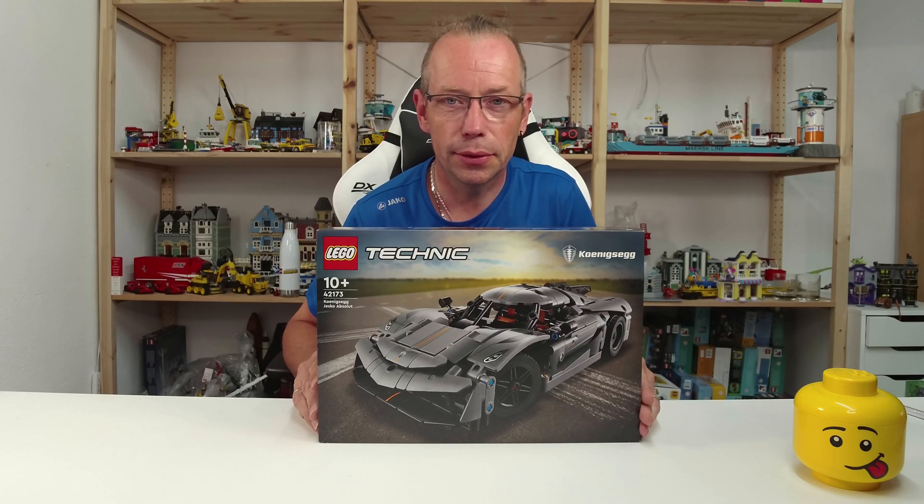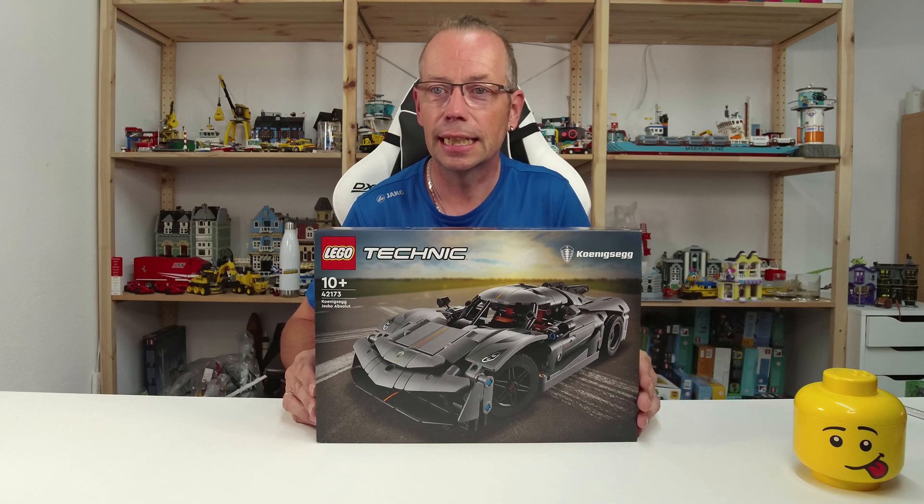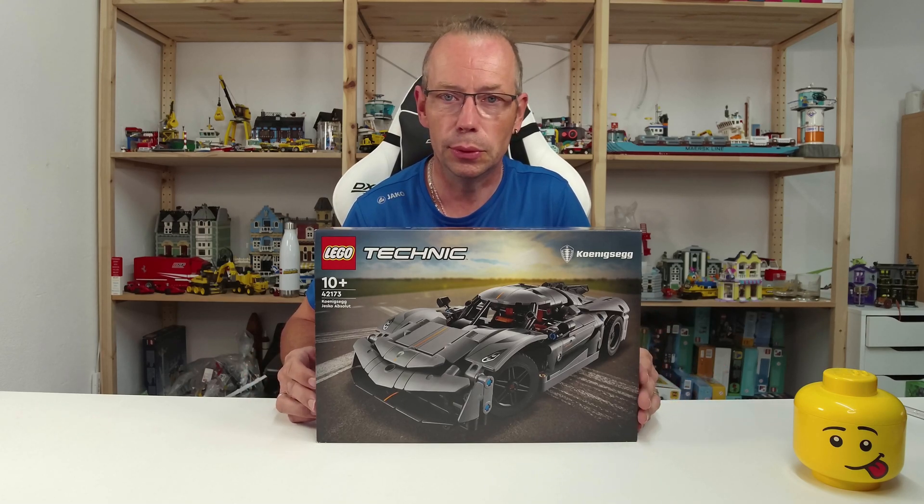Welcome LEGO Fans! I'm Holger, the Austrian Brick Fan from Carinthia in Austria, and today we're looking at LEGO Technic set number 42173, the Koenigsegg Jesko Absolute.